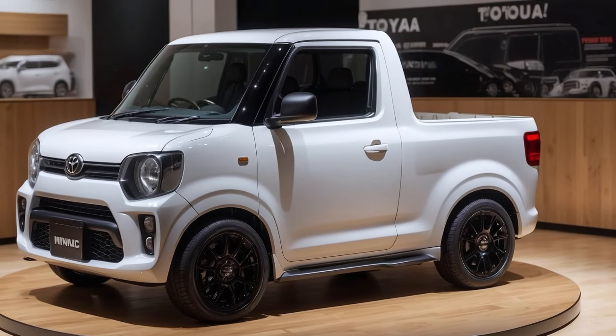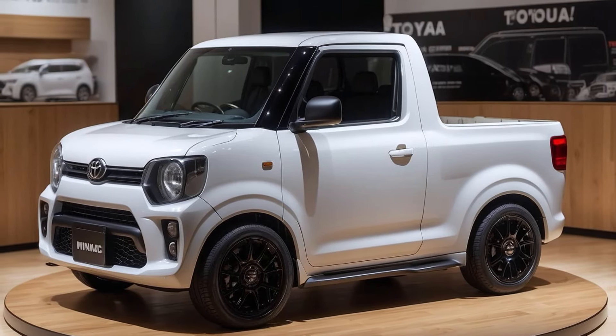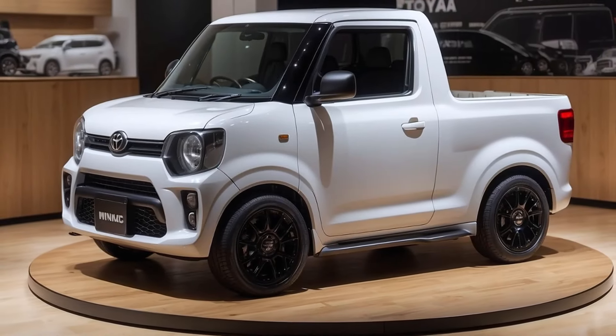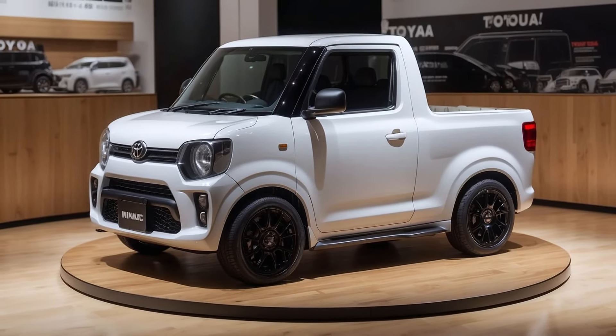Its compact dimensions paired with a sturdy bed will cater to small businesses, urban dwellers, and outdoor enthusiasts needing a practical yet stylish vehicle.